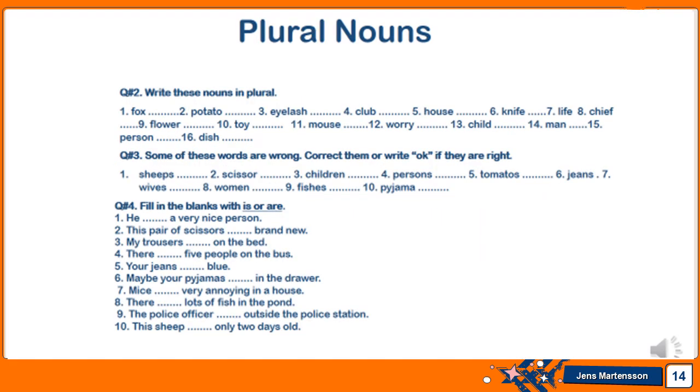For plural nouns, question two: write these nouns in plural — there are 16 words to turn into plurals. Question three: some of these words are wrong — correct them or write 'okay' if they are already correct. For example, the word 'children' is already plural, so you write 'okay' in front of it; if a word is wrong, you correct it.